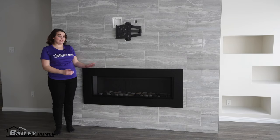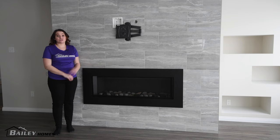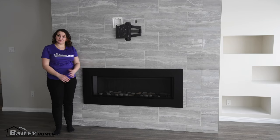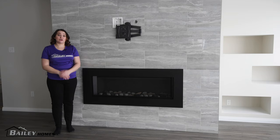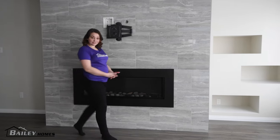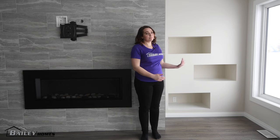The customers wanted a propane fireplace in their home as they can't get natural gas where they live. The tiles surrounding the fireplace are another new take on finishing for us — this tile matches the tile in the ensuite shower. By doing that the customers have created a real flow in their house and it looks great. Another first for Bailey Homes is the built-in shelving to the right of the fireplace, which the customers chose to house the TV components. Instead of traditional cabinets, this is a much more modern take.